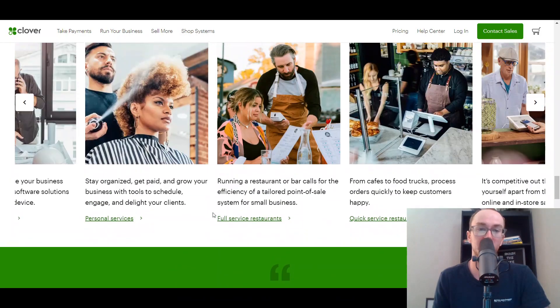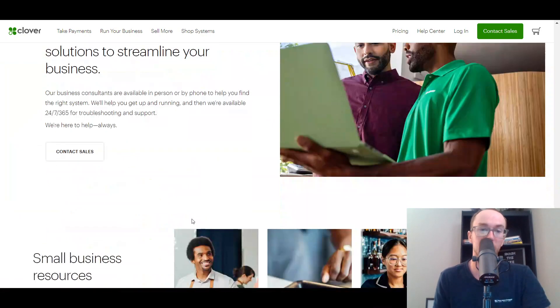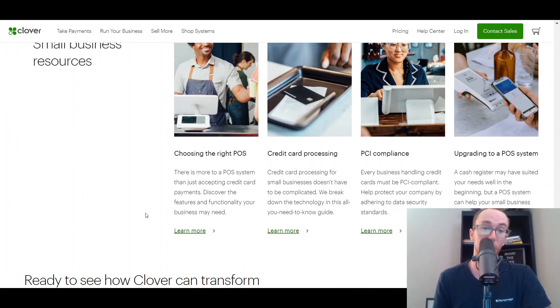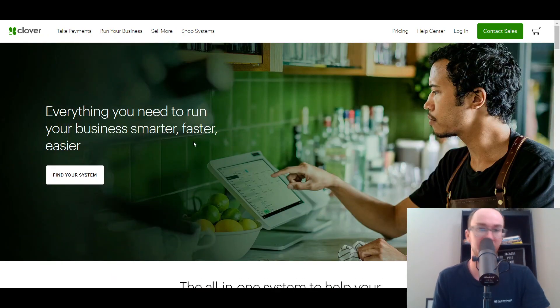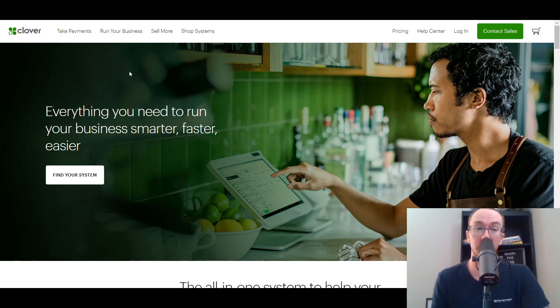Clover is another good option worth taking a look into. No matter if you're running a restaurant or a bar, Clover can be another good solution for a restaurant point-of-sale system. They do have a monthly fee, but you do have to contact sales to get the monthly fee depending on what your business size and scale is. But it is something to consider, and Clover could be a good option worth looking into.